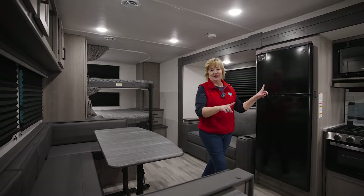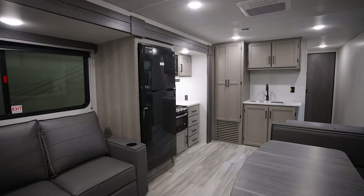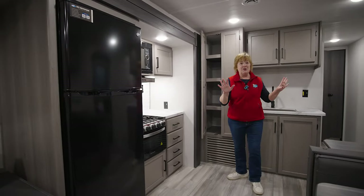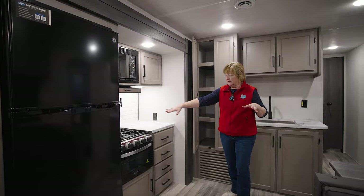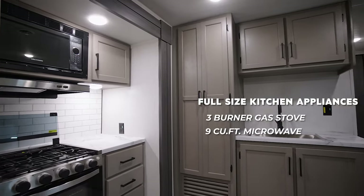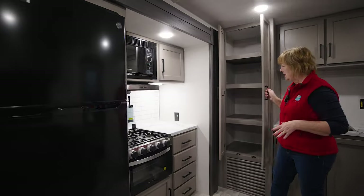Let me take a look at this kitchen. A woman wants a good kitchen, right? Honestly, when you're camping, a lot of your cooking is outdoors — for me, anyhow. But full stove here, three burners, microwave, really nice size refrigerator.